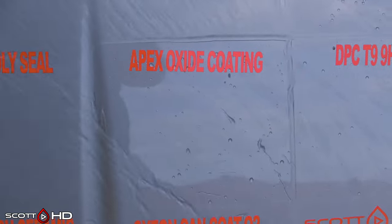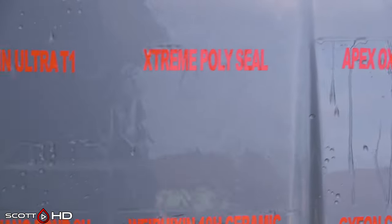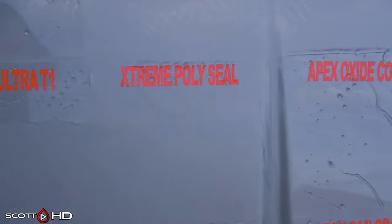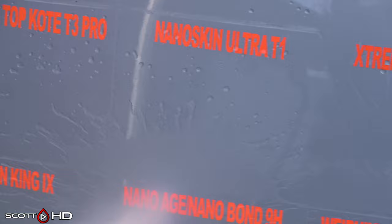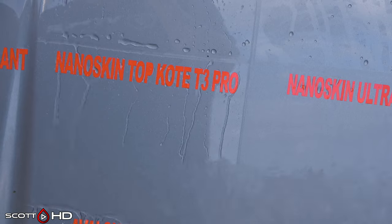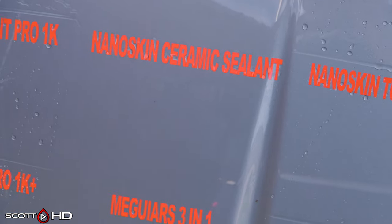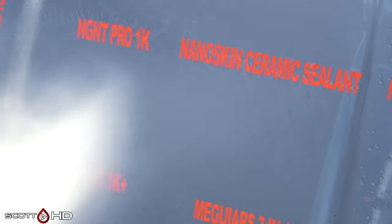DPC T3 and T9 still looking good. Apex Metal Oxide Coating also looking good. Extreme Solutions Polyseal failed at the 30-day mark — you can see there's just an edge hanging on, but we left it as failed. Nanoskin Ultra T1 and T3 have been back and forth — looking weak one month, then hydrophobic the next. T3 is definitely more hydrophobic than T1. I'm going to take the 'weak' mark off for now. Nanoskin Ceramic Sealant has definitely failed.